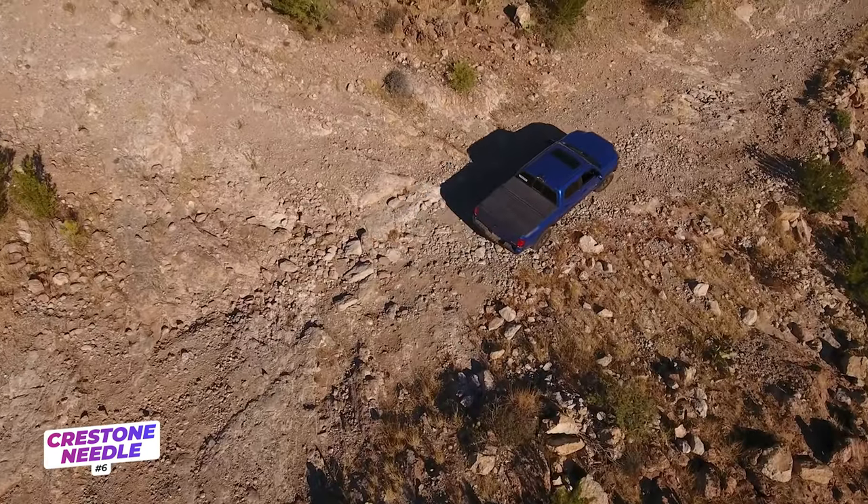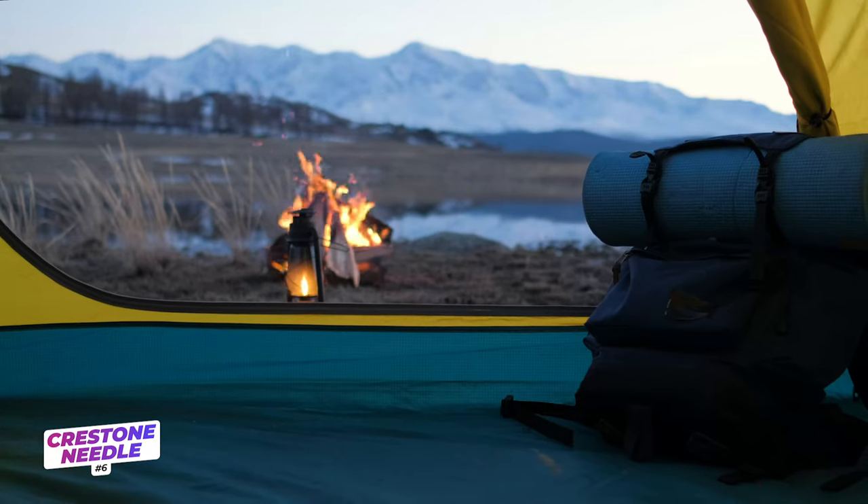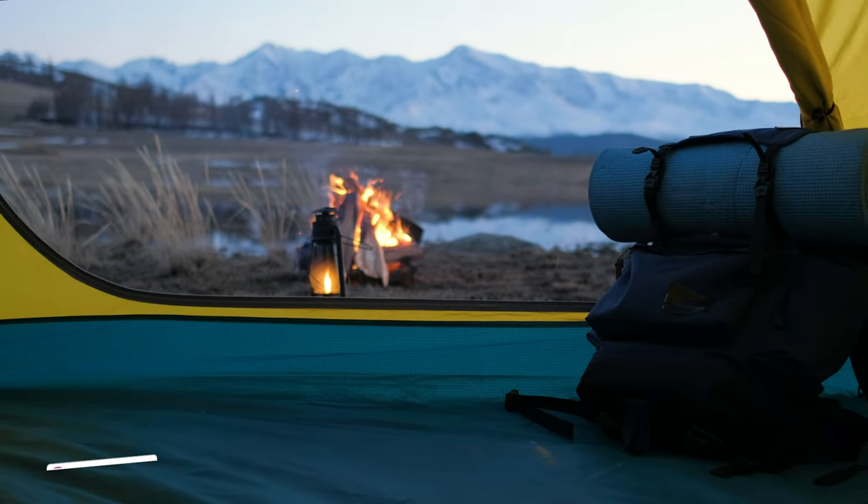Depending on how high your vehicle can climb up the rugged dirt road, the hike ranges from 12 to 18 miles. Many camp in the basin overnight to start the journey early and to peak bag the other 14ers nearby. My number one tip for the Crestone Needle? Wear a helmet.